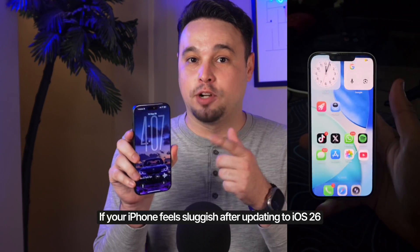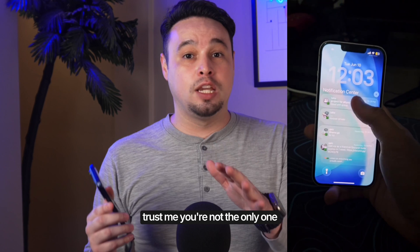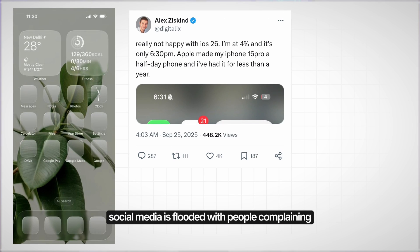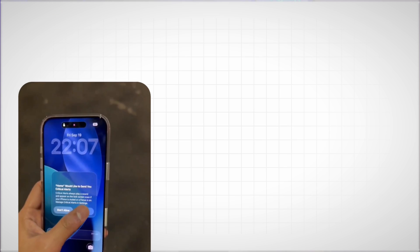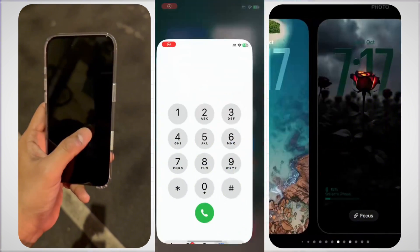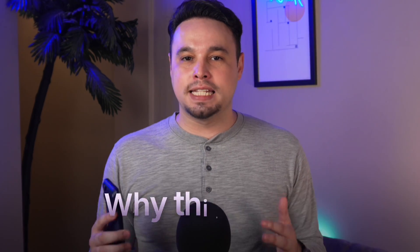If your iPhone feels sluggish after updating to iOS 26, trust me, you're not the only one. Social media is flooded with people complaining that their phones have turned into snails — apps freeze, animations stutter, and the battery seems to evaporate. In today's video we're going to deep dive into why this is happening and show you exactly how to fix it.